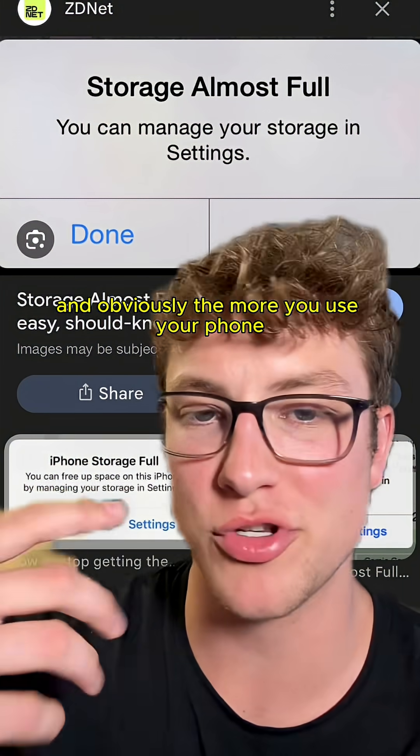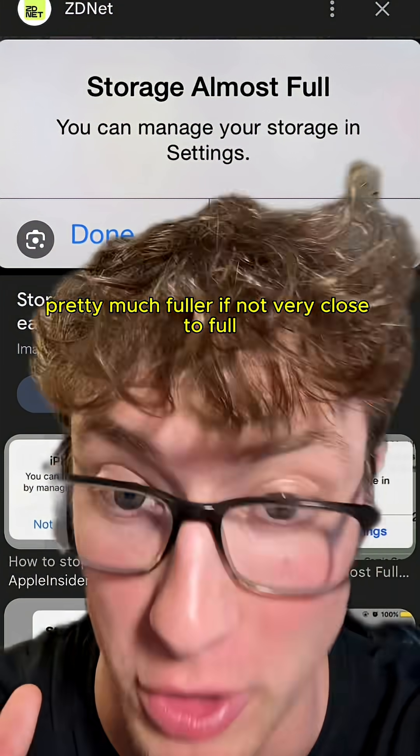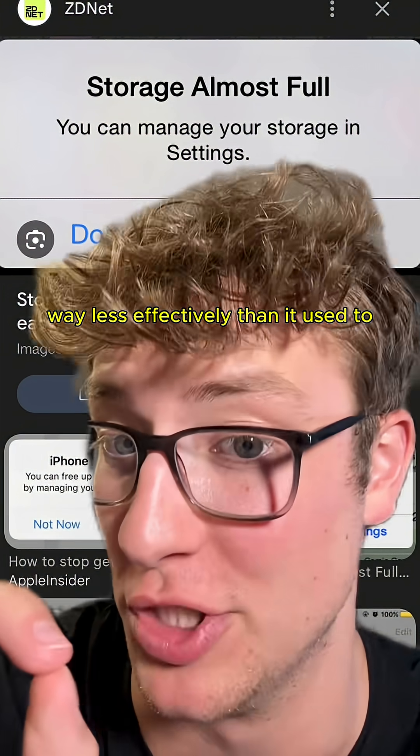Then obviously, the more you use your phone, it's inevitable that your storage is going to end up becoming pretty much full, if not very close to full. And when your phone storage is almost full, your phone slows down quite a bit, mainly because the flash memory works way less effectively than it used to.